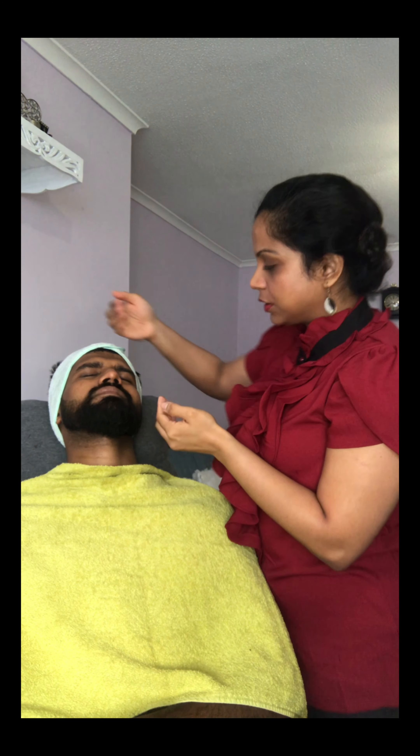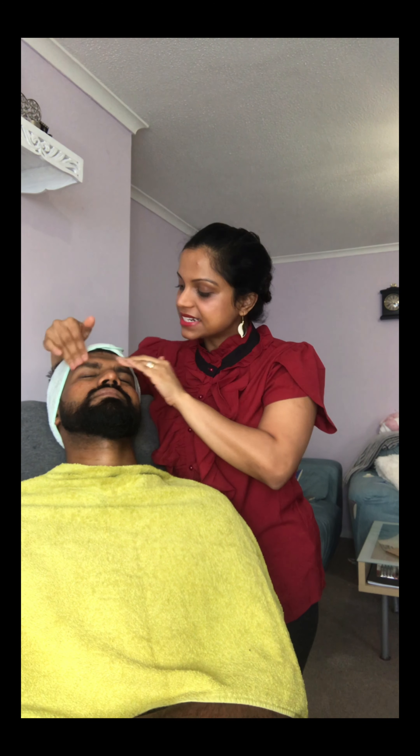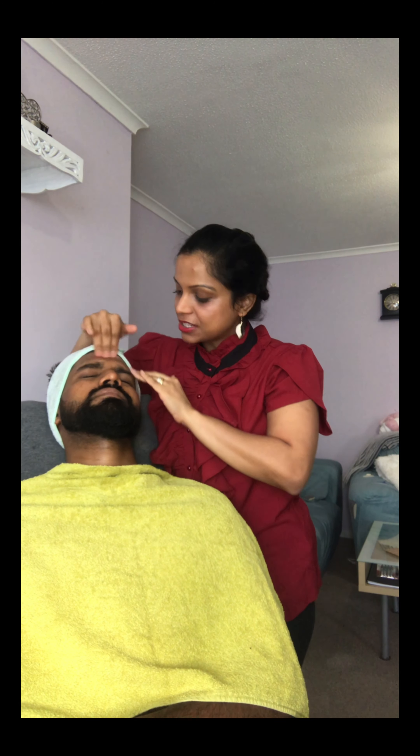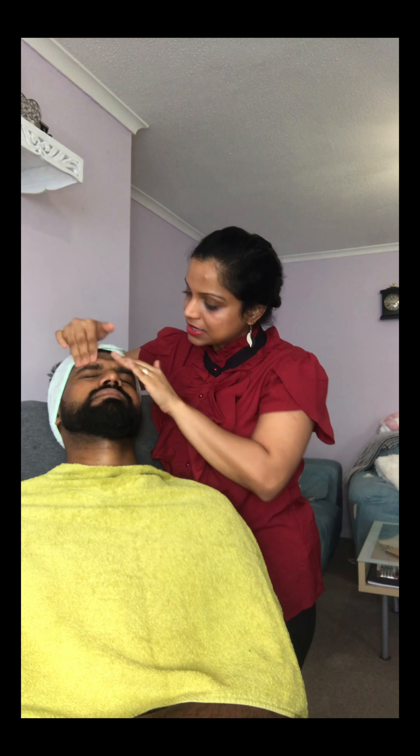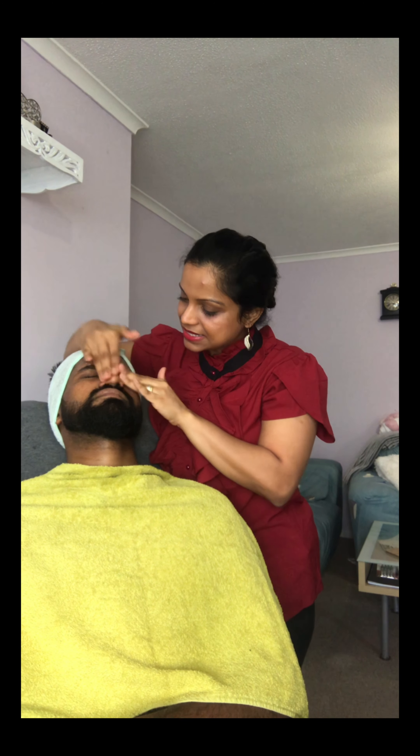You just need to take two pumps and then start massaging onto the skin. It will start forming white clumps, and that's all your dead skin cells. You can see already on the forehead you can see a lot of dead skin cells coming off.